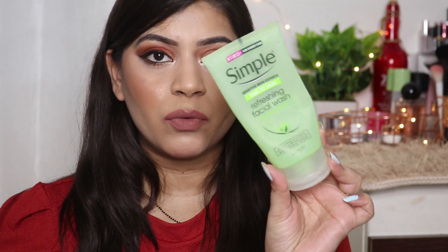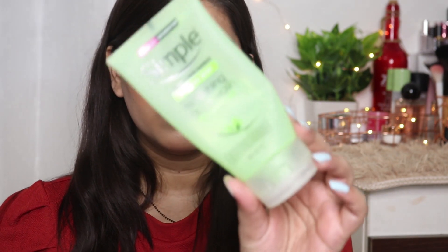The next product is this face wash from Simple — it's a Refreshing Facial Wash. I use this in my morning skincare routine; the Kaya one I use in my night skincare routine. It's a really beautiful face wash, it's gel-based. I'm going to repurchase this because I really like it.